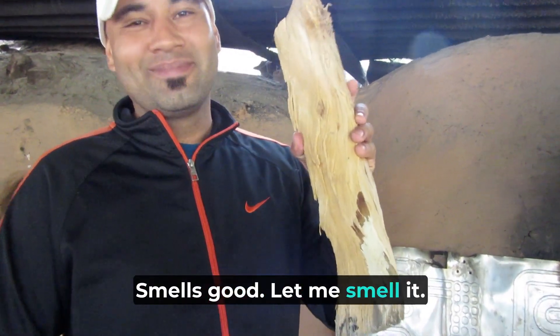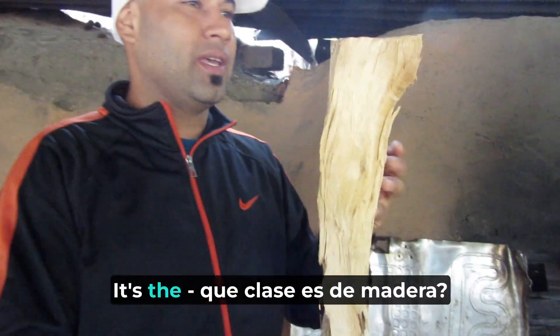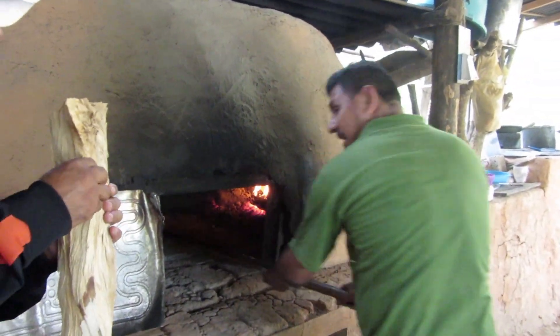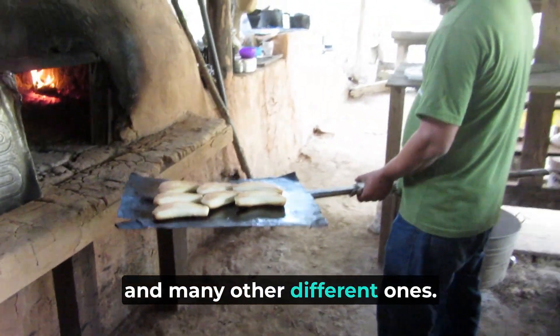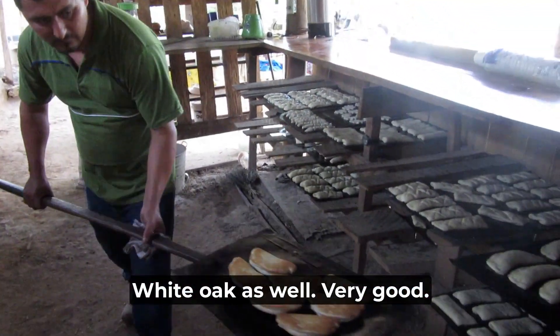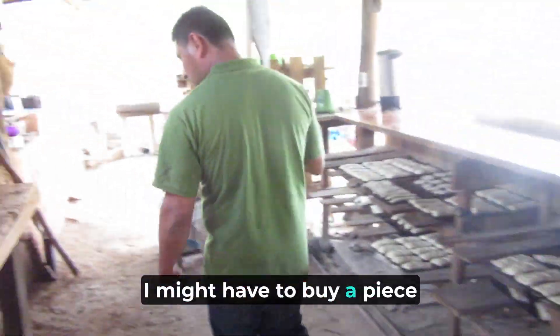It smells good. What kind of wood is this one? This is called Ava. They use this one, Mesquite, and many other different ones — that's why the smoky flavors. White oak as well. And this is brand new, fresh. I might have to buy a piece here.